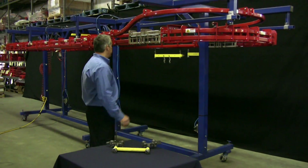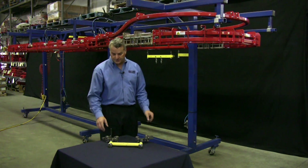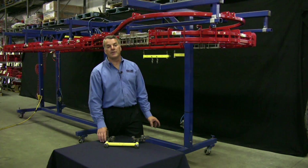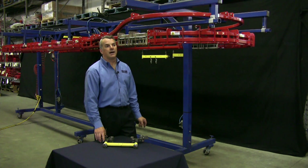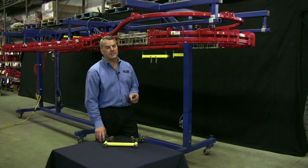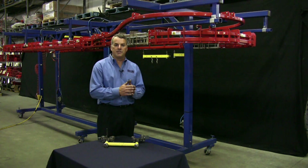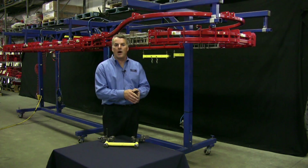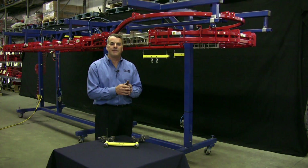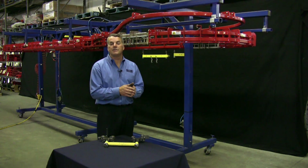Each one of our conveyors, of course, has a drive unit. Down at the other end, that drive unit will have some controls attached to it. It will have a pulse indicator so that we know the conveyor is engaged. It will also have torque limiters and a few other sensors on it. At each stop, we would normally have sensors to detect that there's a part present, and we would also try to prevent the overloading of a particular zone by having a line-full sensor. Those are all devices that we would design into your system.